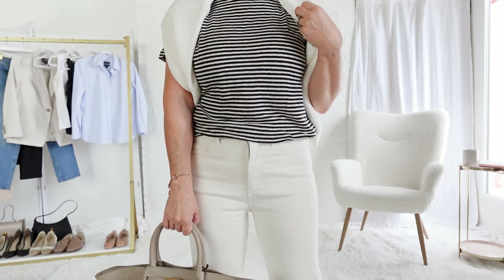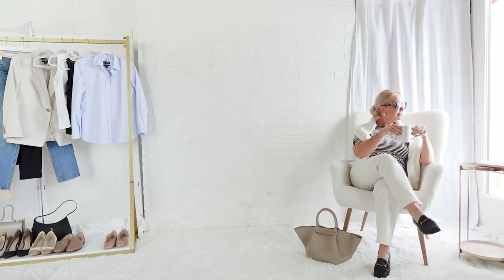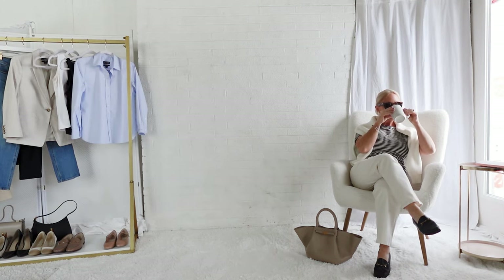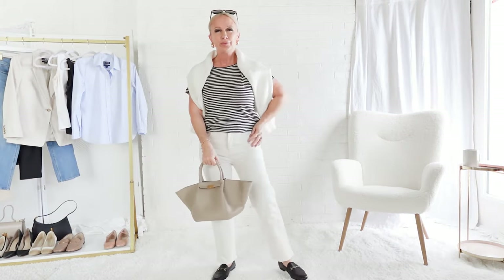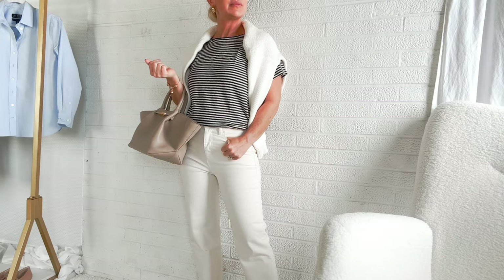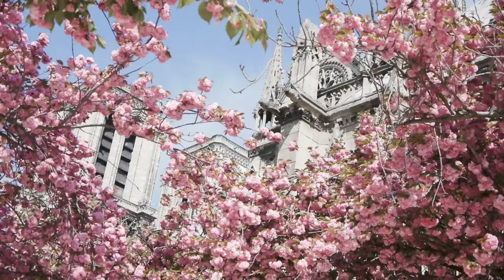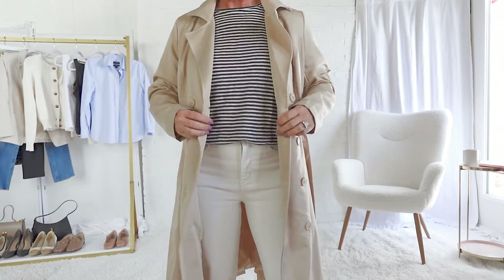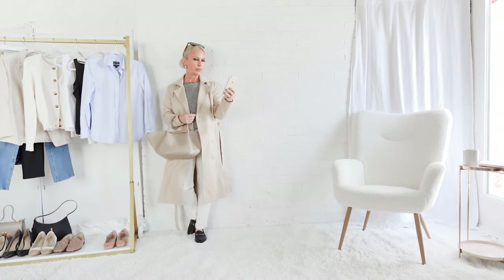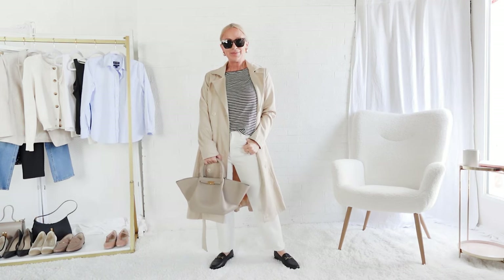On a warm afternoon this t-shirt and jeans would be perfect, but generally you need layers in Paris in spring. I've thrown this ivory cardigan over my shoulders — I can put it on and take it off as the day requires. No well-dressed woman in Paris is complete without a trench coat. I love this one because it has an A-line to it, which adds femininity to an otherwise masculine wardrobe piece, and I love the little bit of warmth it provides without the heaviness of a winter coat.